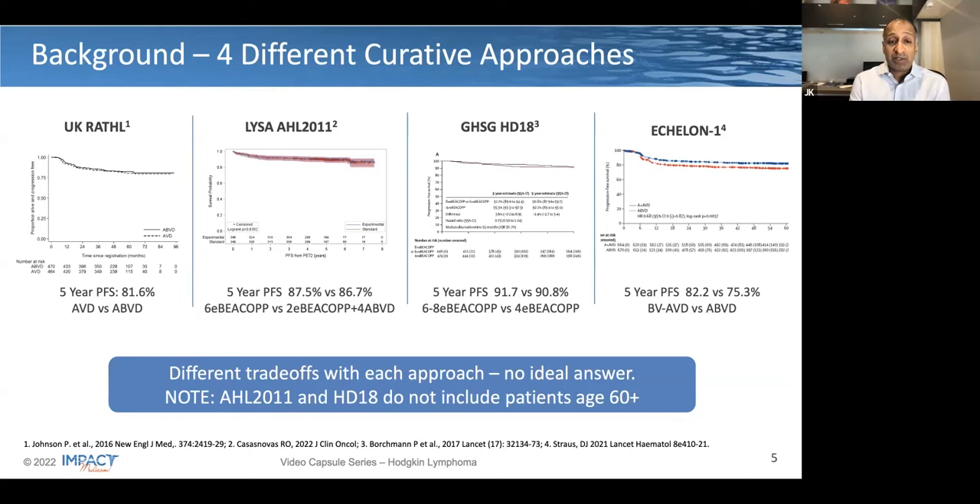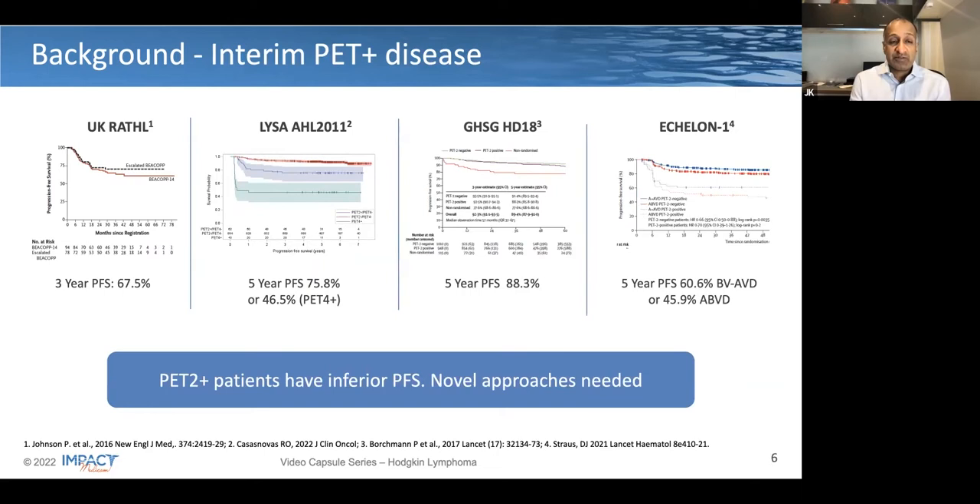It's important to recognize these are four different clinical trials and the patient populations are not the same. Importantly, the two in the middle, the European trials that started with escalated BCOP, did not include patients over the age of 60, who are some of the most difficult patients to cure with Hodgkin's lymphoma. These patient populations were included in RATHL as well as the ECHELON-1 study.